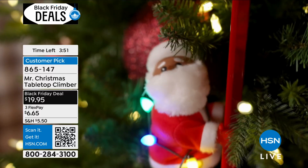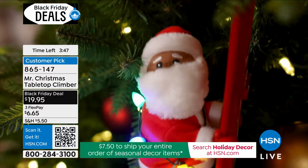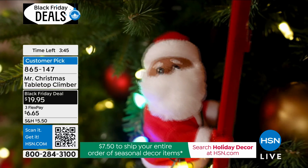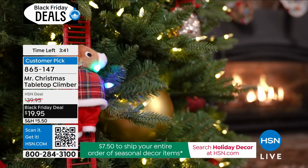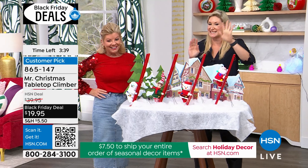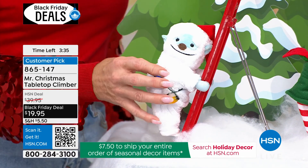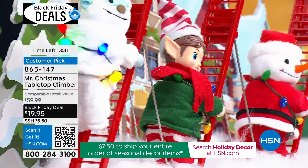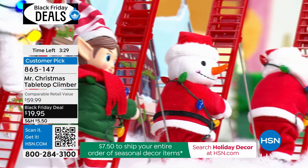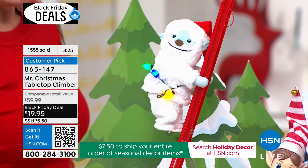I'm blown away — the actual dimensions on this? A little over 17 inches in height. If you got a couple of them and put them throughout your tree, you would see the little guys climbing throughout your tree. They each play three different songs — it's so cute. Each time they'll go up, come back down, and each time they'll play a different carol.